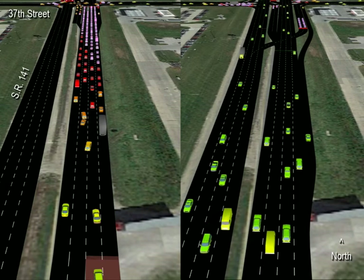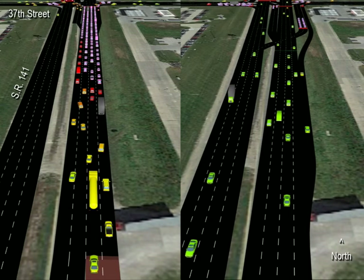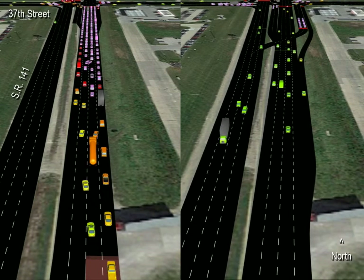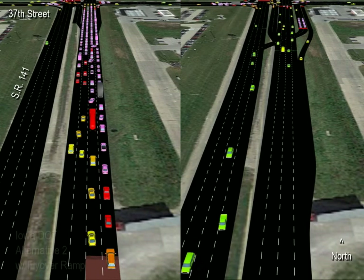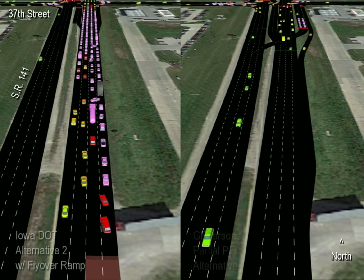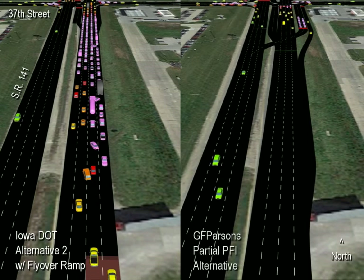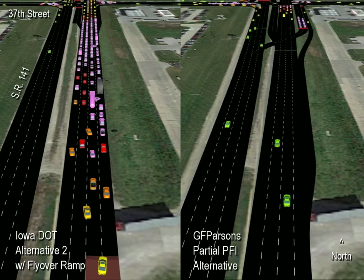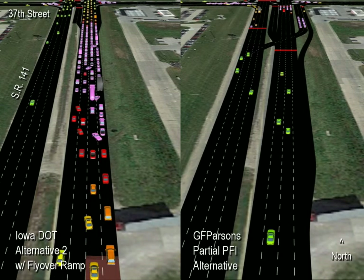In this video I'm going to examine two roadway design alternatives side by side to give a real world example of my patented parallel flow intersection compared to a traditional design. On the left is a design alternative currently proposed by the Iowa Department of Transportation, and on the right at the same location is the parallel flow intersection, or PFI.